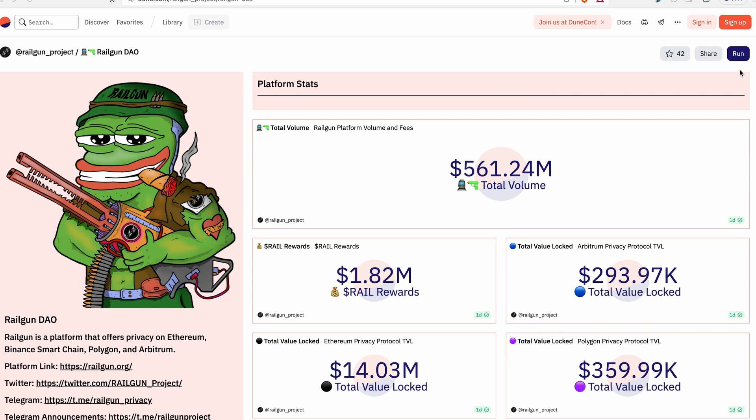Let's say you want to shield some Aave tokens. Step one is going to be to send your Aave tokens to the Railgun wallet. Typically when sending into other wallets like MetaMask, you'd also need to send some Ethereum in order to pay for gas — so you would have two separate transactions. Not with Railgun. It doesn't care if you have ETH in the wallet at all. It will take whatever token you have in there and use it for gas — in this case, Aave.